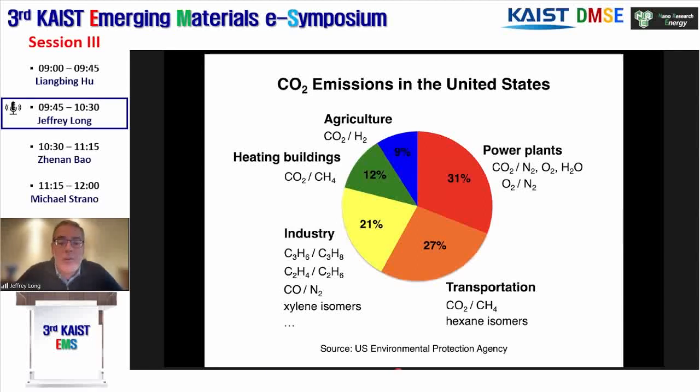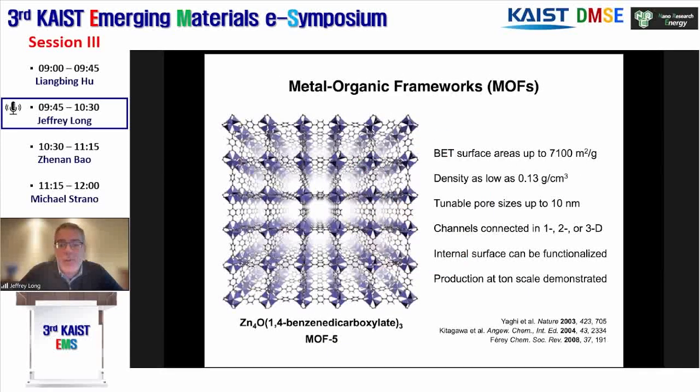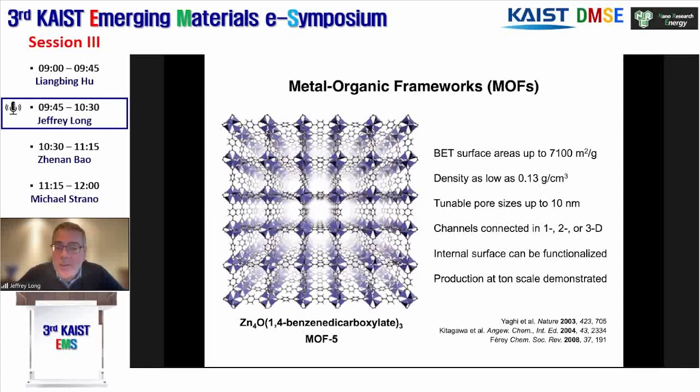We tend to focus on separations that are most energy-intensive, leading to the largest CO2 emissions. I'm going to start out focusing on materials for removing CO2 from fossil fuel-burning power plant emissions. The materials we work on are metal-organic frameworks, or MOFs. These are essentially designer zeolites, where we can use the power of synthetic chemistry and coordination chemistry to control the pore size, the pore shape, and importantly the surface functionality of the material.